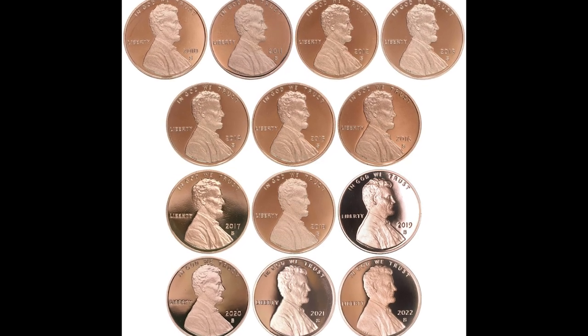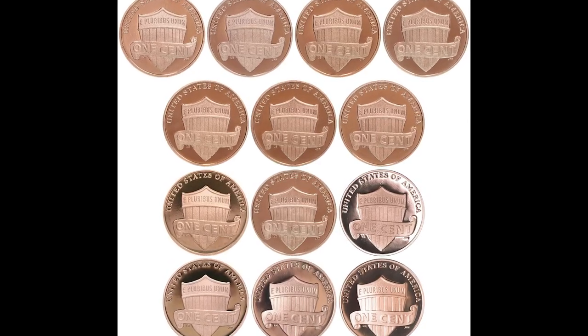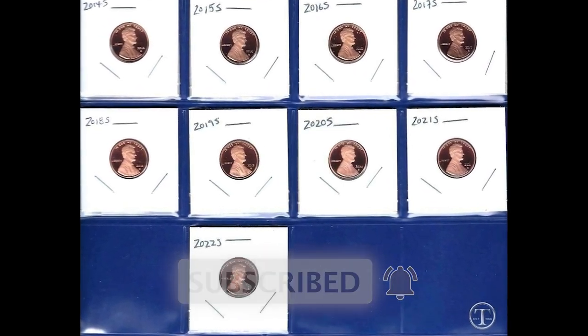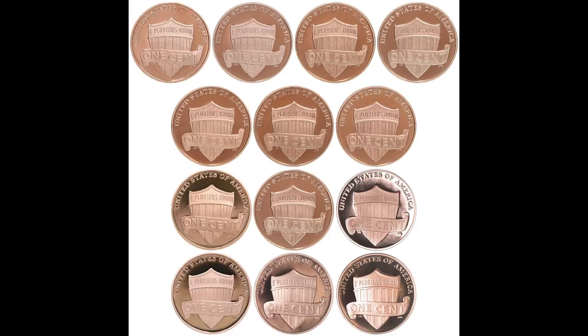These 2022 Shield pennies are selling for so much more money than they should be. Make sure you stay until the end of the video. I just want to share as much information about these coins as possible, because I do not think that this value on these pennies will last. Pay close attention because you do not want to miss out on making hundreds of dollars off your pennies.